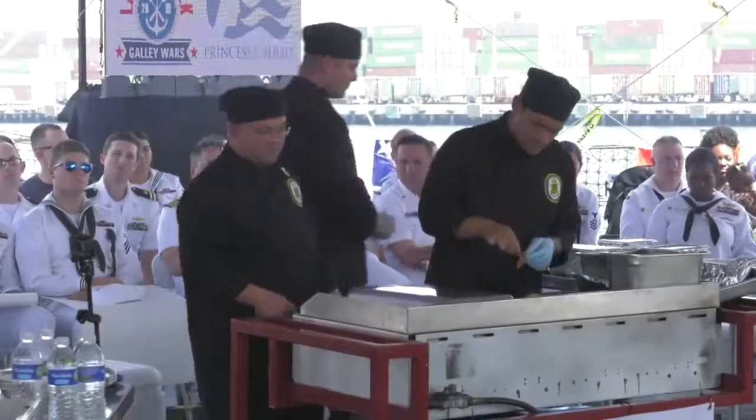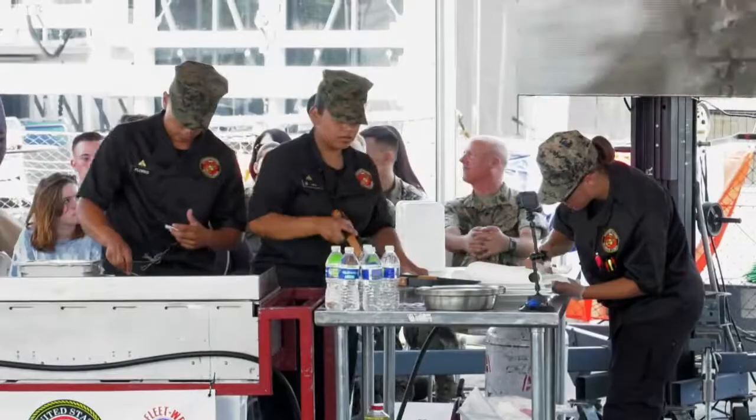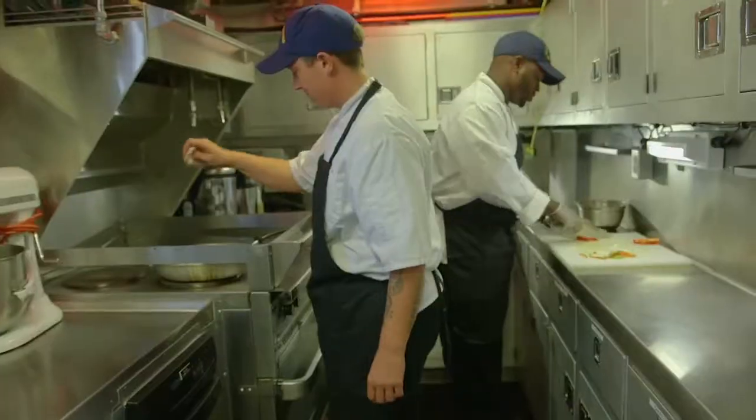Our first team hails from the U.S. Navy USS Spruance. We have our team of culinary specialists representing the U.S. Marines. We have the second Navy team who joins us from the USS Comstock. Defending champions from 2018, we have the United States Coast Guard.